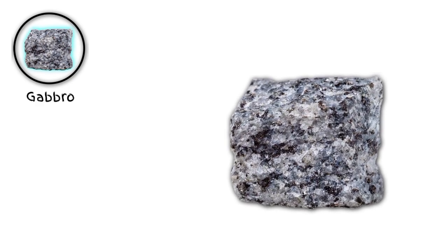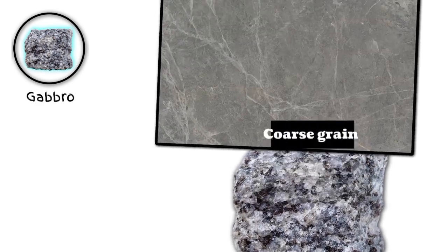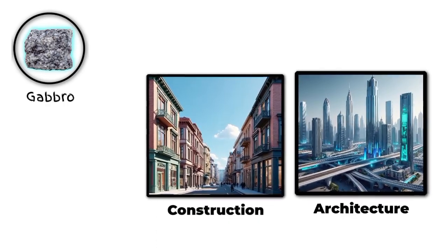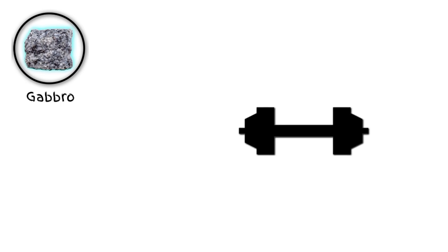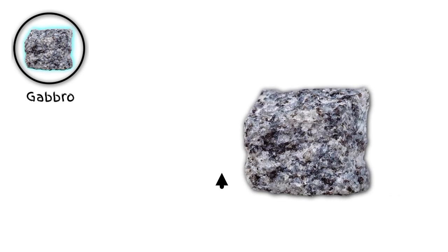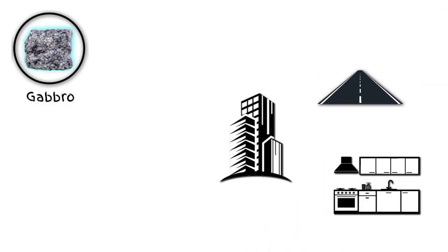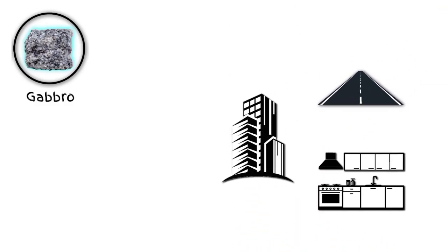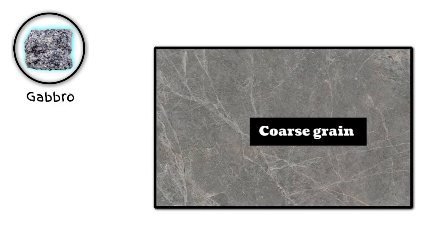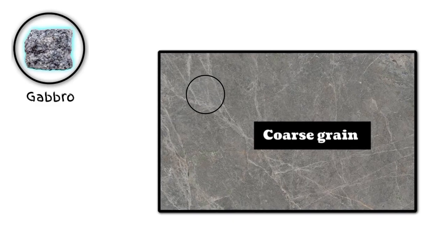Number three: gabbro. Gabbro is dark colored and has a coarse grain texture. It's often used in construction, architecture, and landscaping due to its durability and attractive appearance. It's also known for its density and resistance to weathering, making it a popular choice for building foundations, roads, and other infrastructure projects. Gabbro's unique texture and color can add a sleek, modern touch to any space.